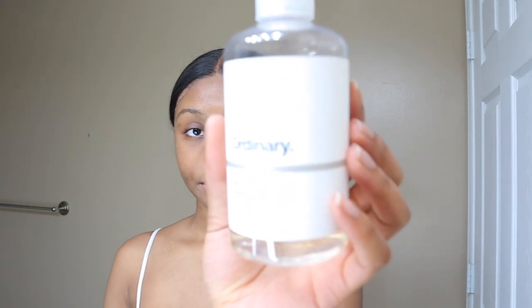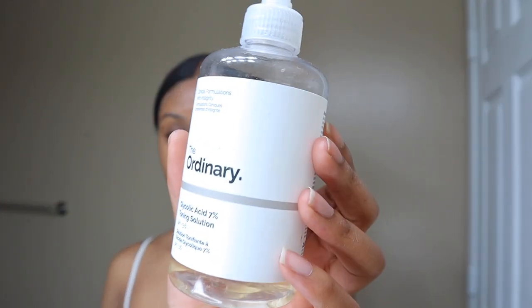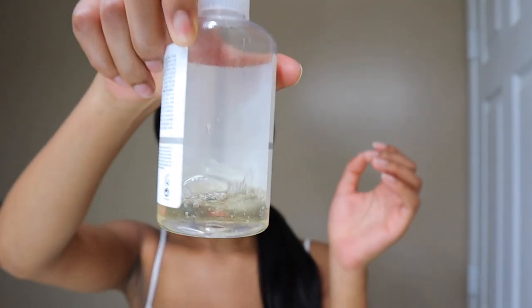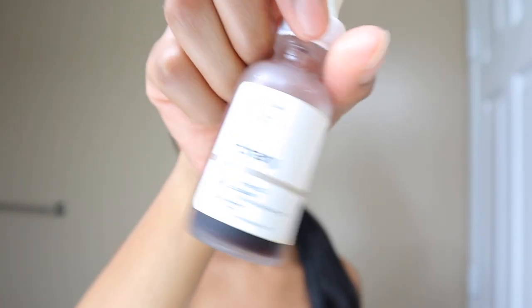Next step is exfoliating. I have three different exfoliating products that I may use — I don't use all of them at once, I just switch it up depending on how I feel. The ones I don't always use are The Ordinary Glycolic Acid Solution — I've used quite a bit of it but I don't think I noticed too much of a difference. I also have The Ordinary AHA and BHA Peeling Solution — I've used quite a bit of that. I normally use it once a month because it's kind of intense, but I'm not going to be using that today.